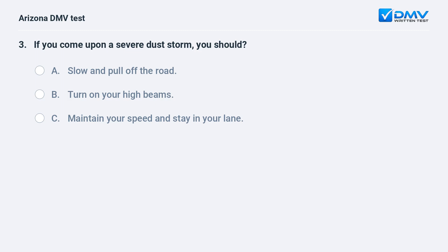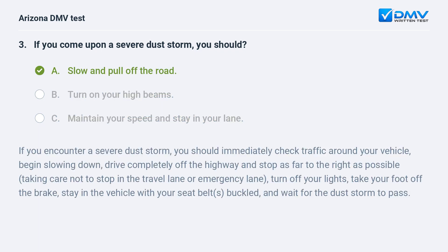If you come upon a severe dust storm, you should: a. slow and pull off the road, b. turn on your high beams, c. maintain your speed and stay in your lane. The answer is a. slow and pull off the road. If you encounter a severe dust storm, you should immediately check traffic around your vehicle, begin slowing down, drive completely off the highway and stop as far to the right as possible — taking care not to stop in the travel lane or emergency lane — turn off your lights, take your foot off the brake, stay in the vehicle with your seat belts buckled, and wait for the dust storm to pass.